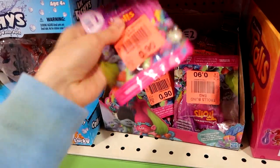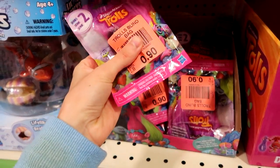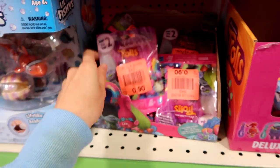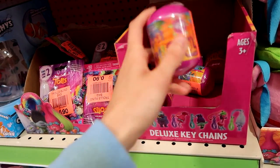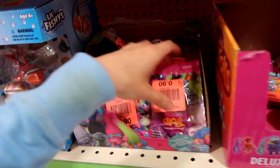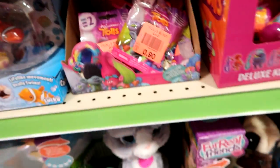I don't know who's in this series — I'll have to feel through those and see if anybody's interesting. They have some deluxe Trolls that were opened. I like how they're doing the clearance open thing — 90 cents! That's not bad for a Trolls figure at all.